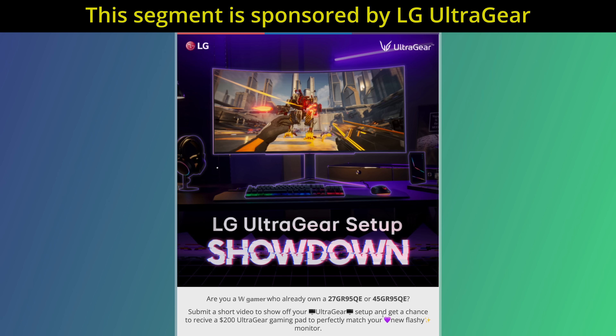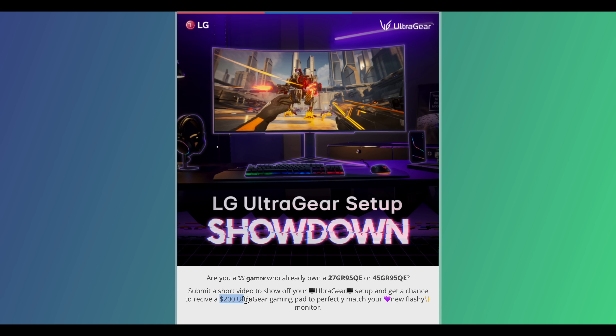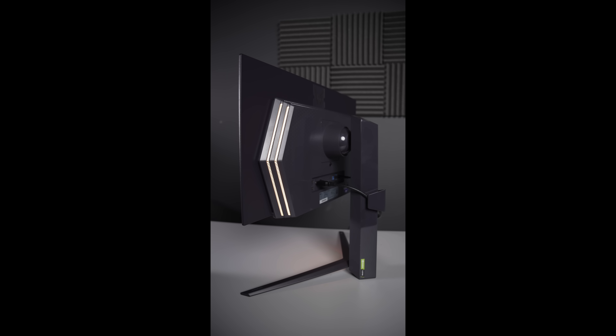LG is running an epic setup showdown event for those who already own either the LG UltraGear 27GR95QE or 45GR95QE. Simply make a short video showcasing your unique UltraGear setup and post it on Instagram or YouTube Shorts, or directly submit it via the link in the YouTube description below. The top 5 setups chosen will each receive an LG UltraGear gaming pad worth $200, and if you're among the 10 runners-up, you'll still walk away with an Amazon gift card.